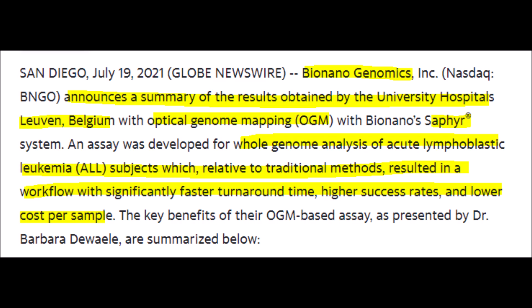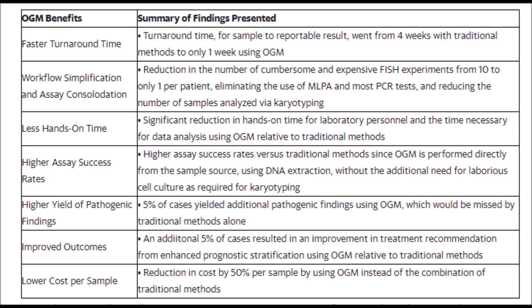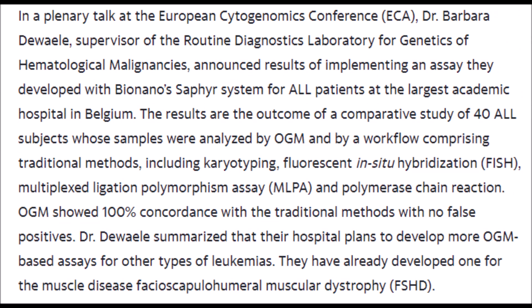Recently, Bionano Genomics announced results of a study done at a hospital in Belgium regarding their Sapphire system, where Sapphire showed its dominance as the best overall optical genome mapping tool for DNA analysis. The most notable advantages Sapphire has over its competition are: number one, its turnaround time — traditional tools take four weeks to get results, while Sapphire can do it in only one week. Number two, Sapphire lowers the number of experiments per patient from 10 down to just one, lessening the workload of laboratory personnel. And number three, Sapphire is 5% better at identifying pathogenic findings missed by other methods.